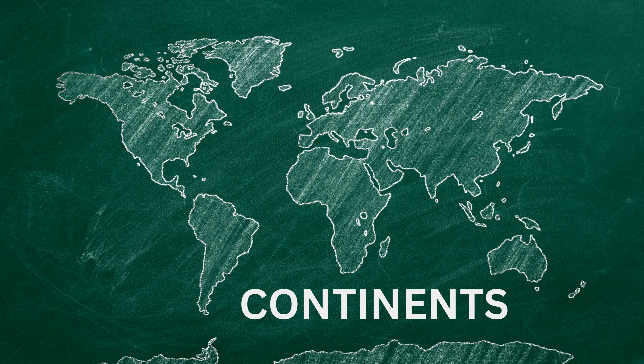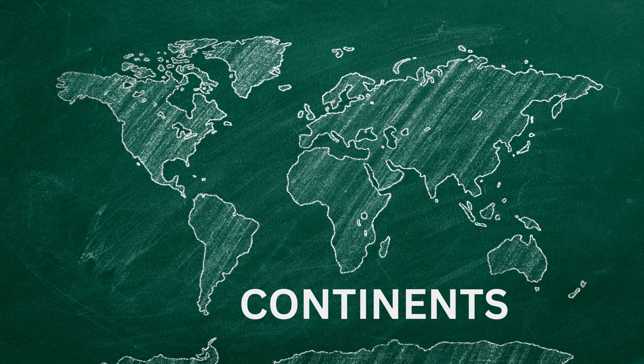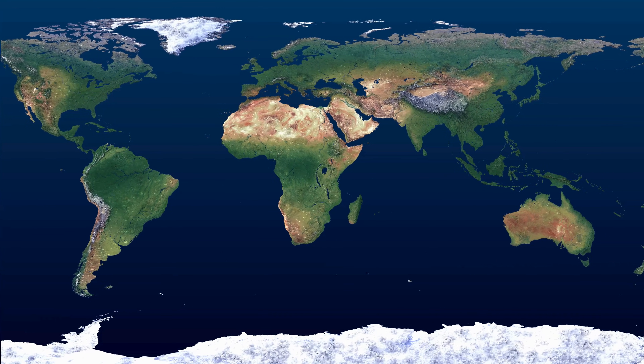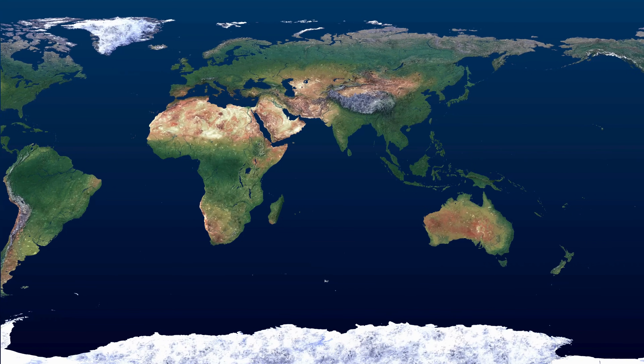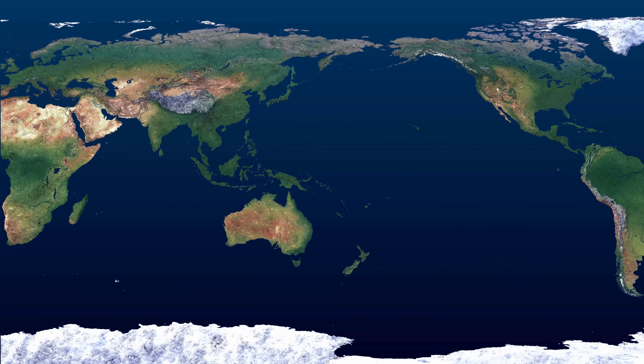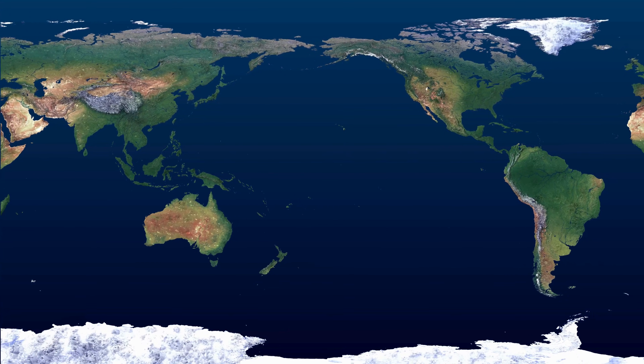Let's start with the continents. Continents are large pieces of land surrounded by water on all sides. There are six big land masses on Earth, but one of them is so large that it's considered two continents. That's why we say there are seven continents in total.